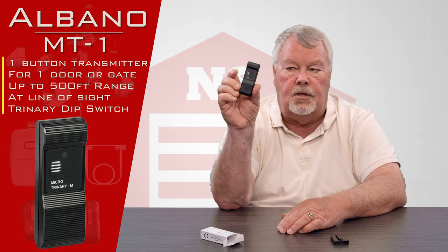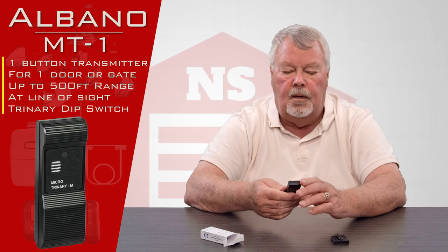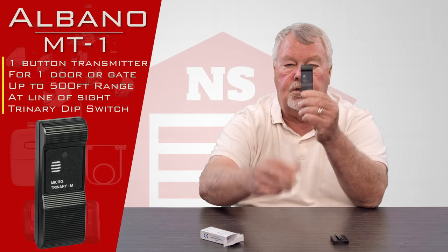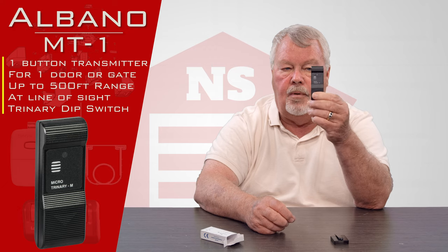This is what it looks like. It's very neat and compact and miniature. It has one button, which is the entire pushing surface here.